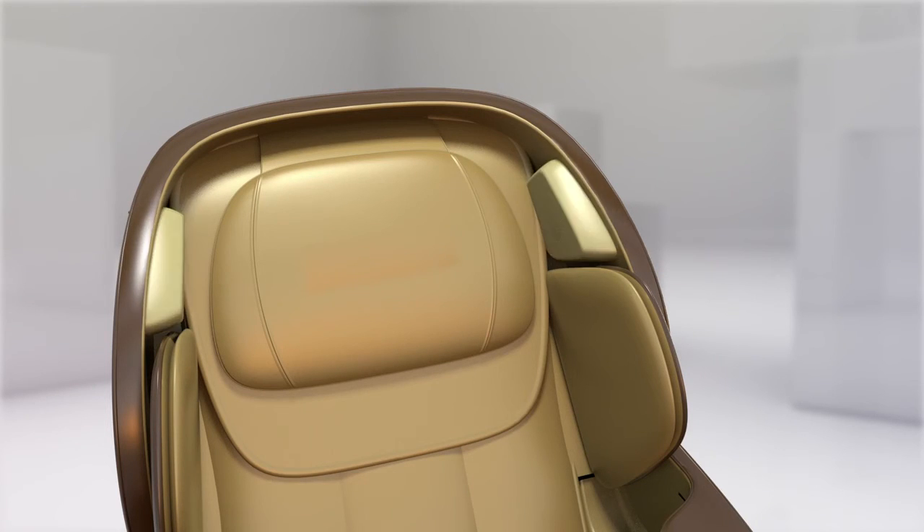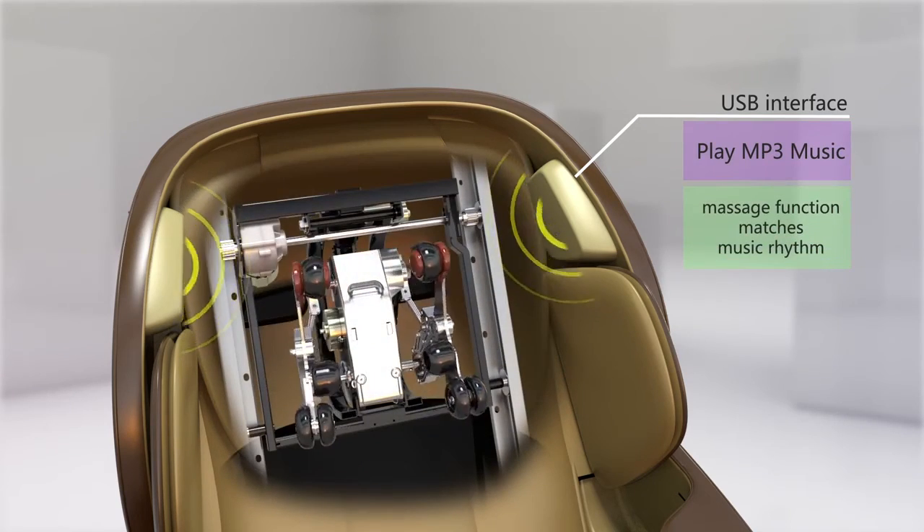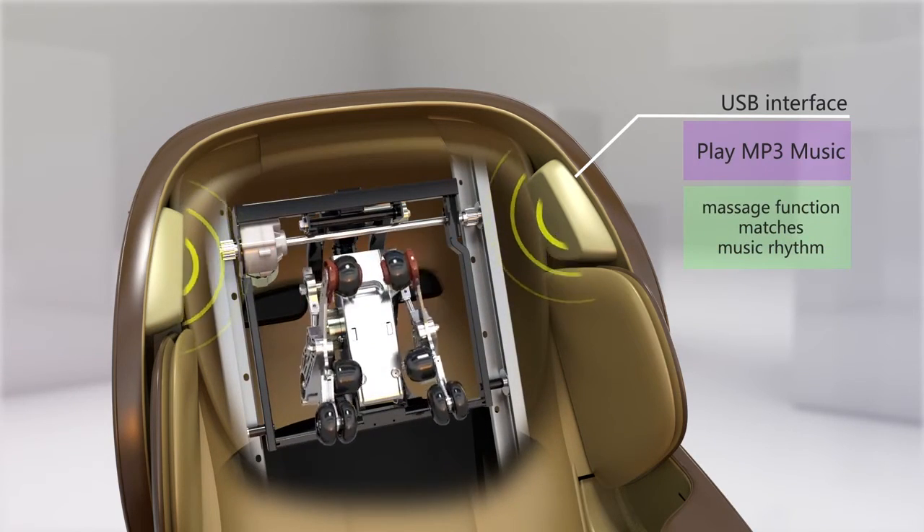The CH4000 includes a music and USB interface with speakers on both sides of the headboard. The massage function matches music rhythm, which gives a nice relaxed emotion.